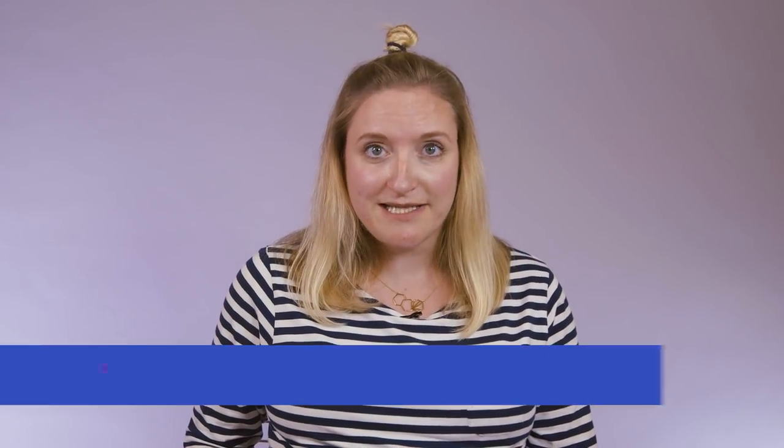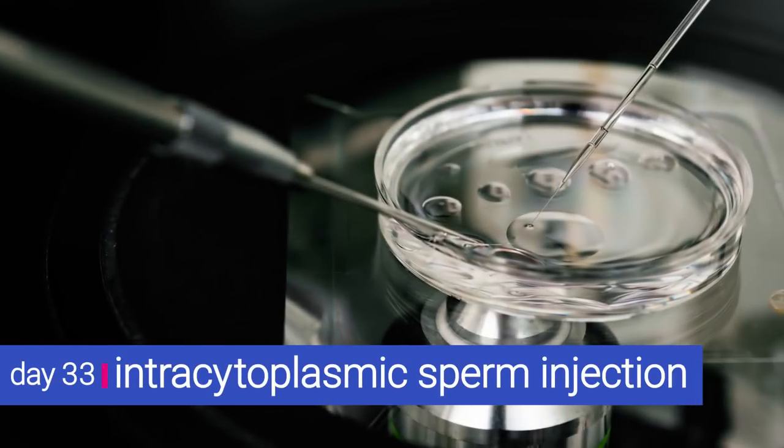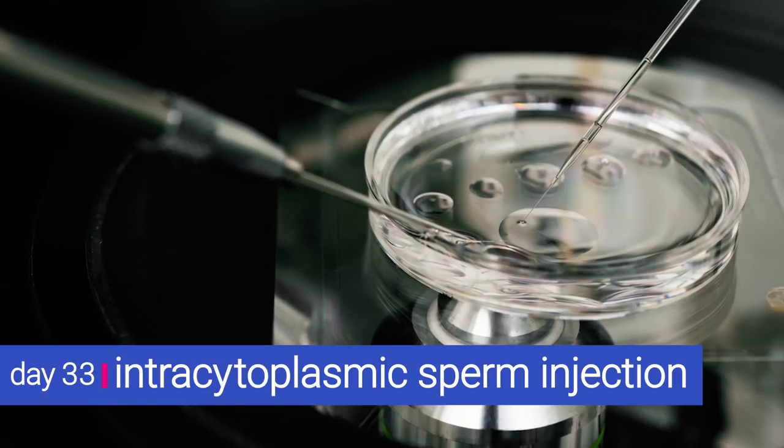This is the fertilisation stage, and it's the part where all you can do is sit at home and cross your fingers. The eggs get put into petri dishes with the sperm and nature takes its course. Bear in mind that not all eggs will be fertilised — doctors say that about 60 to 70% usually are successfully fertilised.